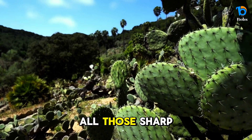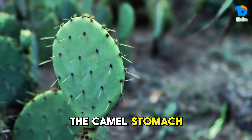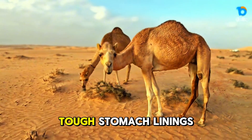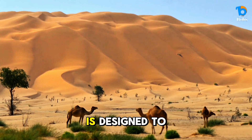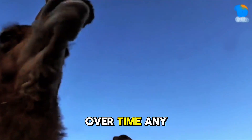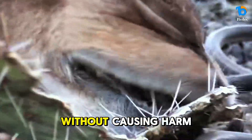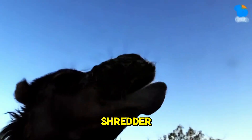Now here's the real kicker — what happens to all those sharp spines once they're swallowed? Wouldn't they puncture the camel's stomach? Surprisingly, no. Camels have incredibly tough stomach linings that can handle sharp objects. Their digestive system is designed to break down tough plant material, and their strong stomach acids help dissolve the spines over time. Any remaining undigested spines are safely passed through their system without causing harm. It's like nature's version of a built-in cactus shredder.